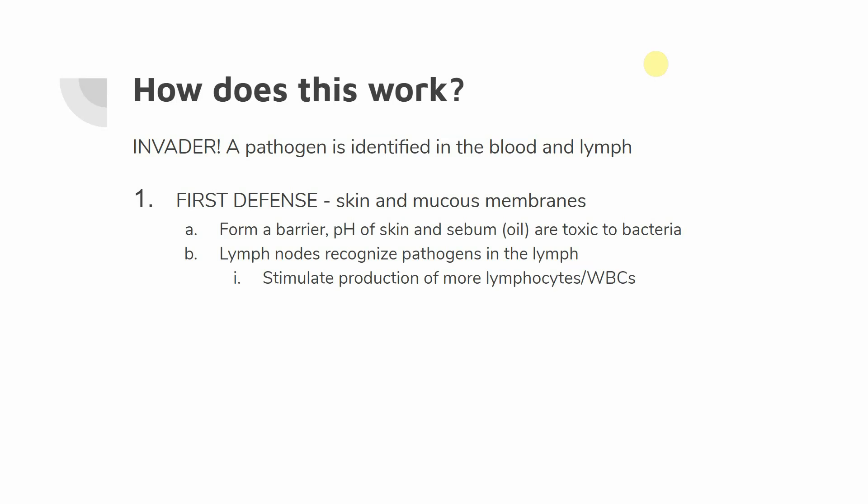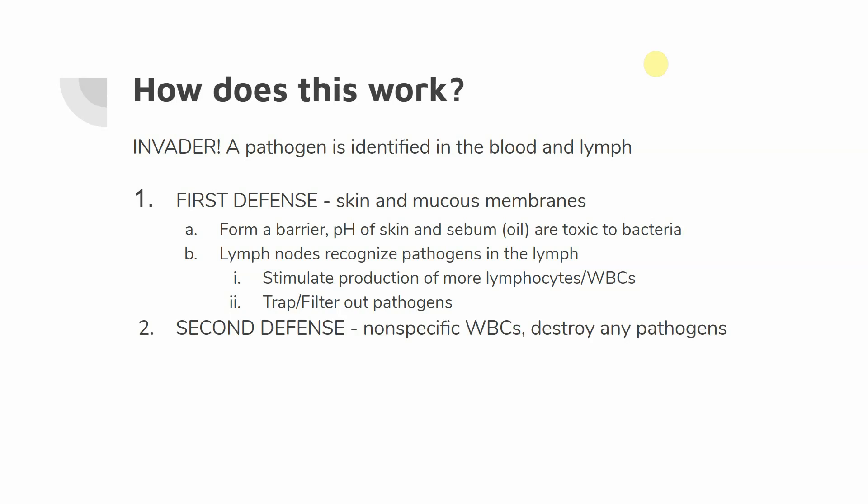The lymph nodes are going to stimulate the production of more lymphocytes and white blood cells. As we talked about in our last video, the lymph system is really going to be filtering things that are not supposed to be there. Once we find something that shouldn't be there, we get that response started so we're ready to face whatever's coming. This helps to trap and filter out pathogens. Our second line of defense is these nonspecific white blood cells, activated by our lymph system, aimed to destroy any pathogens.